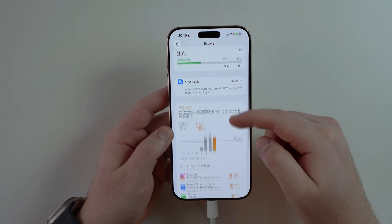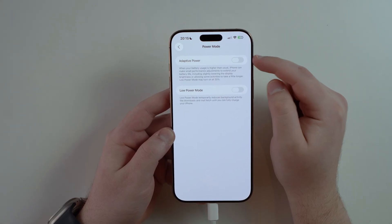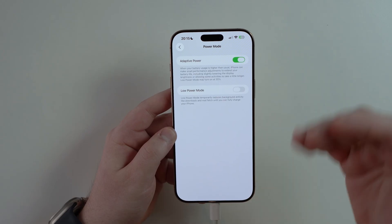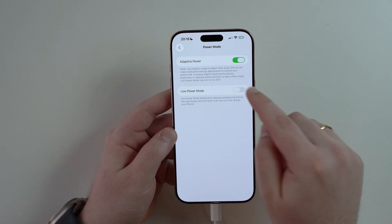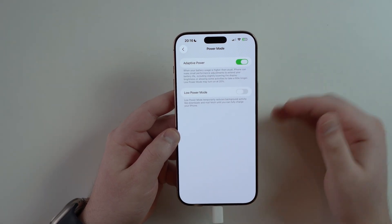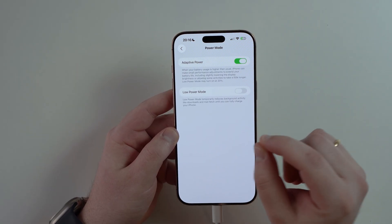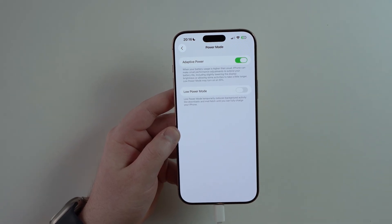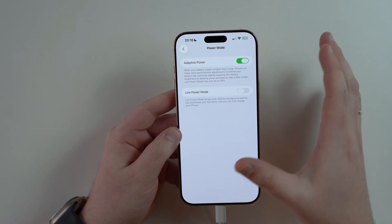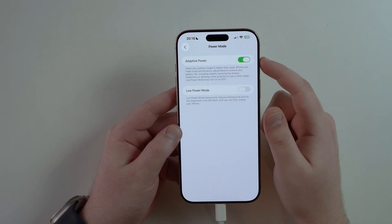Still in the Battery section, if you scroll all the way down to Power Mode, there's a new option called Adaptive Power, which by default is turned off. Your iPhone will understand when you're using it more than usual and adapt to help your battery last longer — to the end of the day — by dimming the display, making some activities take a little longer, and enabling Low Power Mode automatically at 20% if it thinks you need it. It's all using machine learning to understand your habits.